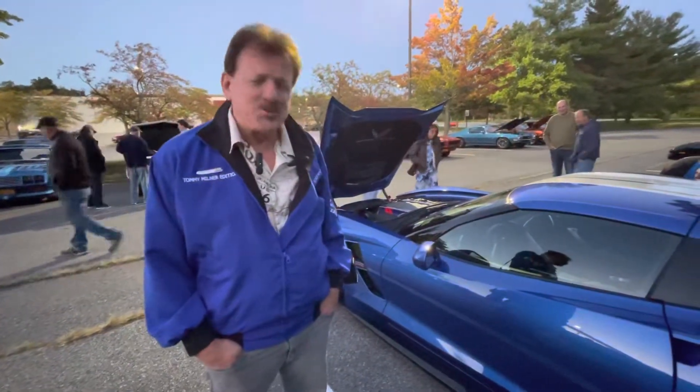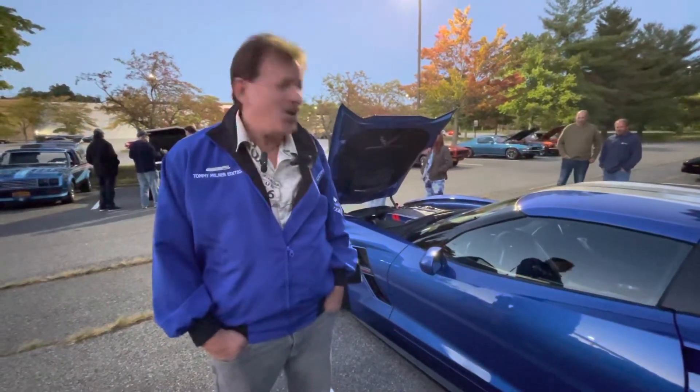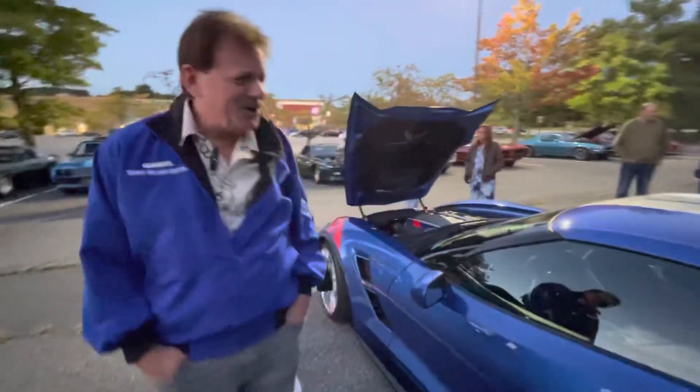So this was my retirement gift. I was telling Frankie that had I known about this, I might have retired 25 years ago. I didn't know she was doing this.